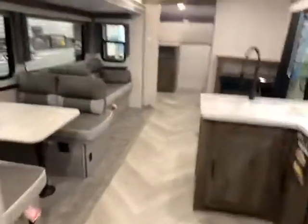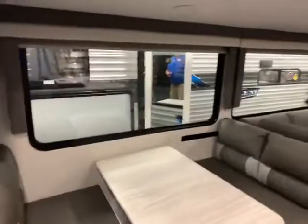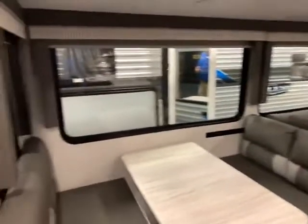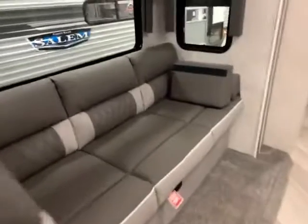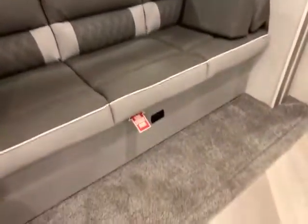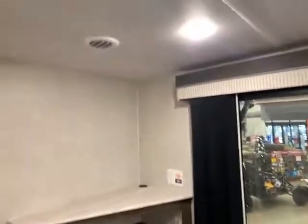Walking back through the camper, take a look at the dinette — it does go down to a bed, with more storage down below. Look at the big windows so you can see yourself looking over the lake, watching nature. And then you have your big pantry area here, great for cereal boxes, board games, whatever else. Your couch here also folds down to a bed with more storage below. Over here you have your fireplace entertainment center with a spot for your big screen TV, and ducted AC so you have nice even cooling throughout.